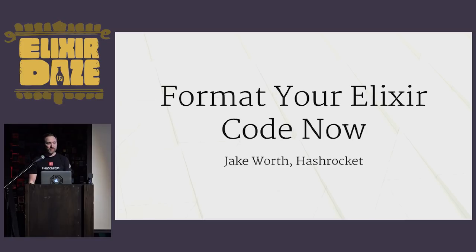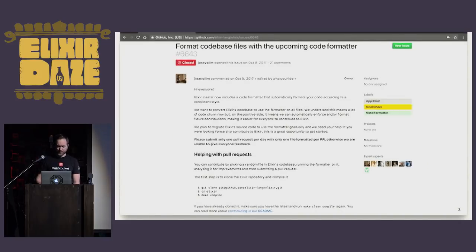I just want to start off by saying I'm really happy to be here. Thank you to Elixir Days for inviting me, and thank you to all of you for your time. So let's get started. This is a GitHub issue that I discovered in October. It's Elixir issue 6.6.4.3, and it's part of why I'm here today. So it looks like all that lurking on Elixir's issue pages was worth something after all.